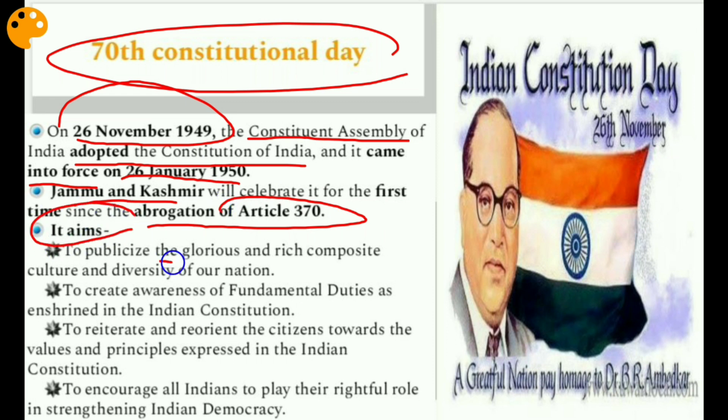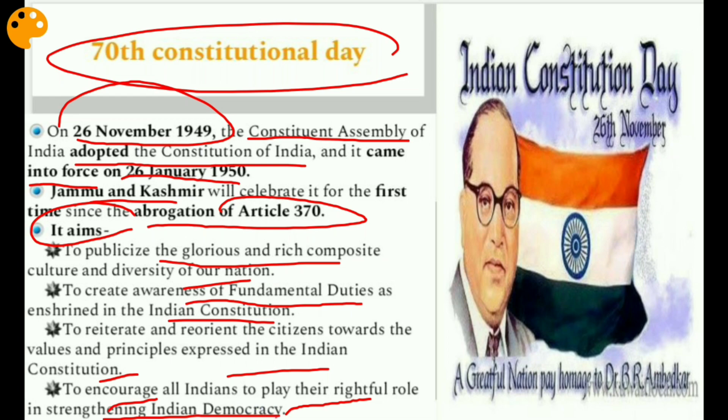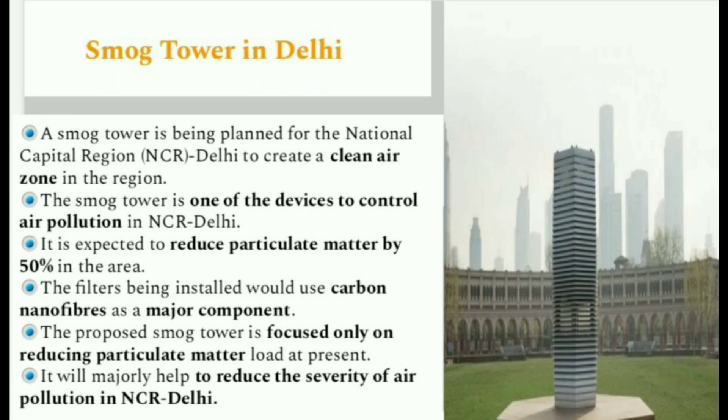The aims of Constitutional Day are: to publicize the glorious and rich composite culture and diversity of our nation; to create awareness of fundamental duties as enshrined in the Indian Constitution; to reiterate and reorient citizens towards the values and principles expressed in the Constitution; and to encourage all Indians to play their rightful role in strengthening Indian democracy.